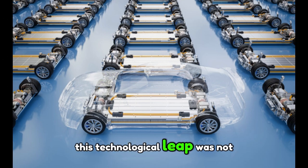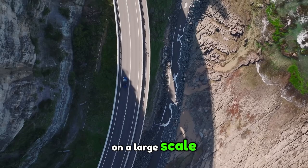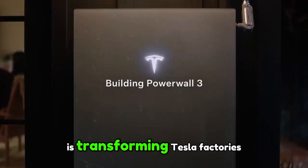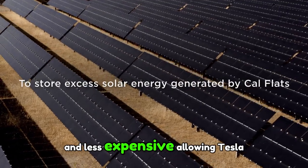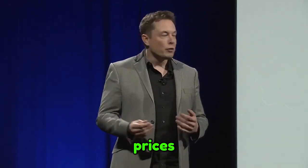This technological leap was not easy to achieve. It took years of research and experimentation to make this process feasible on a large scale. What seemed like an insurmountable challenge is now a reality that is transforming Tesla factories, making them more efficient. As a result, battery production is becoming faster and less expensive, allowing Tesla to offer electric vehicles at more affordable prices while strengthening the brand's competitiveness.